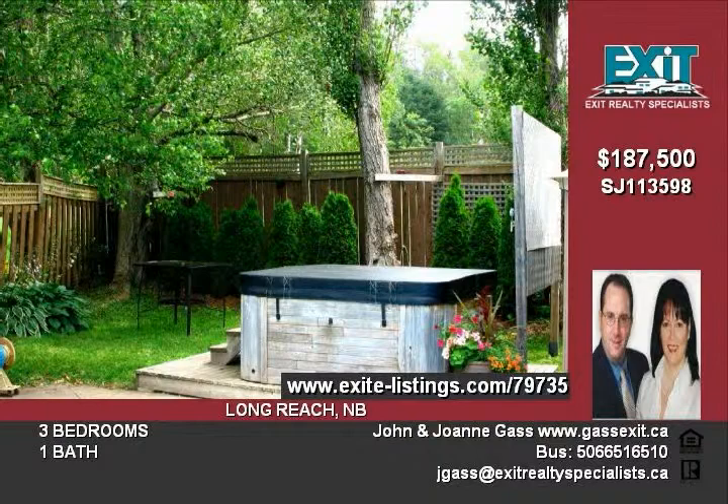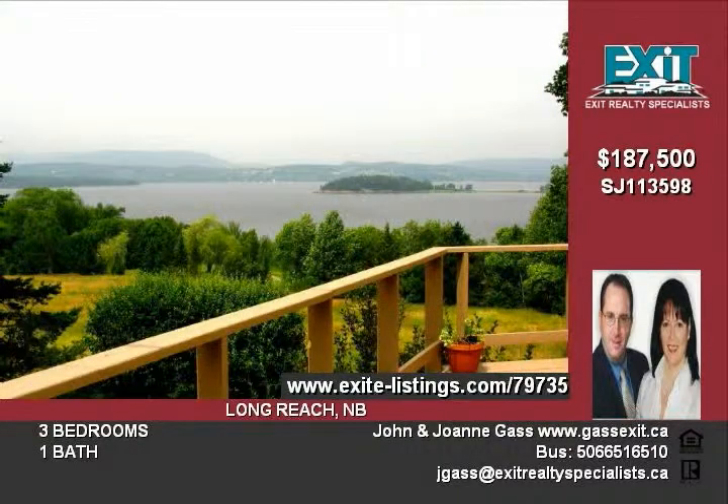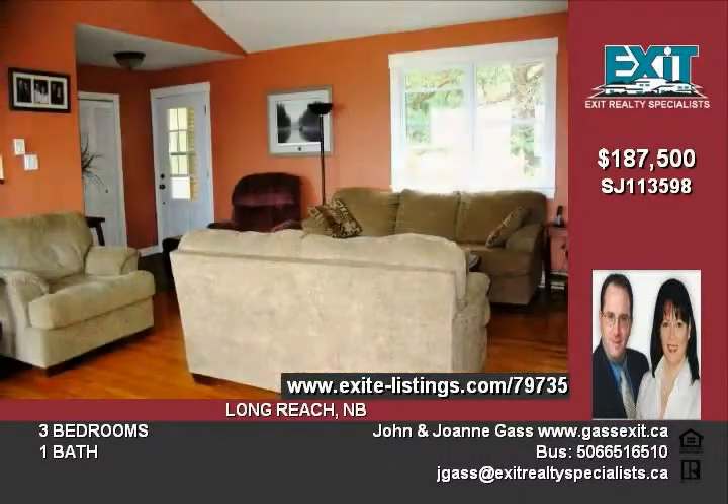This contemporary bungalow offers a dramatic open concept with vaulted ceilings and a wall of windows to capture the incredible scenery. Features include a spacious living room highlighted by hardwood floors and fireplace with electric insert for romantic evenings.